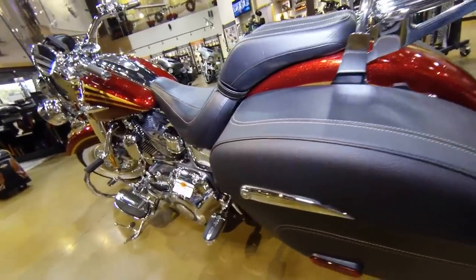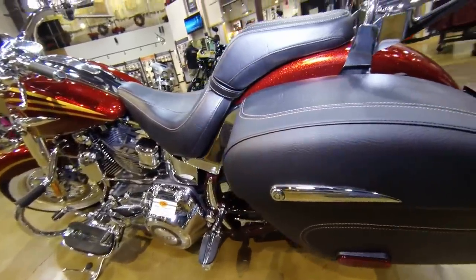On the left side you can see that the swingarm is also color matched, and the paint matches from front to rear.